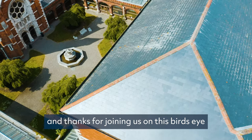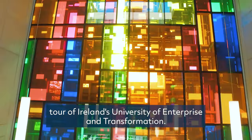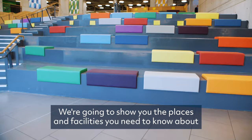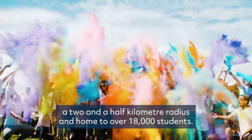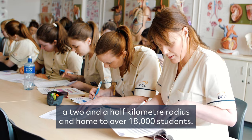Welcome to DCU and thanks for joining us on this bird's eye tour of Ireland's University of Enterprise and Transformation. We're going to show you the places and facilities you need to know about on our three academic campuses, all located within a two-and-a-half kilometer radius and home to over 18,000 students.